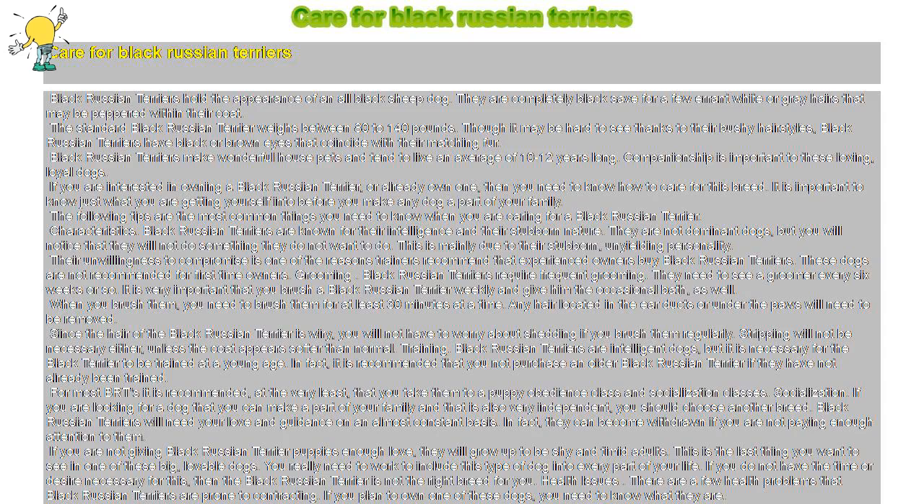Care for Black Russian Terriers. Black Russian Terriers hold the appearance of an all-black sheepdog. They are completely black save for a few errant white or gray hairs that may be peppered within their coat. The standard Black Russian Terrier weighs between 80 to 140 pounds. Though it may be hard to see thanks to their bushy hairstyles, Black Russian Terriers have black or brown eyes that coincide with their matching fur. Black Russian Terriers make wonderful house pets and tend to live an average of 10 to 12 years.